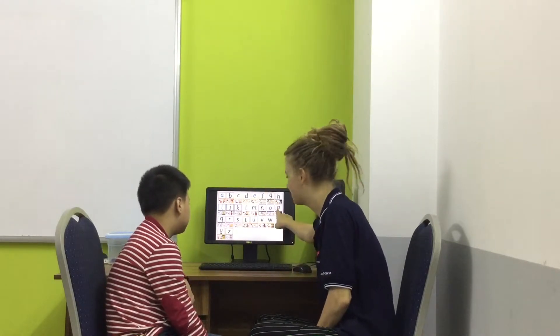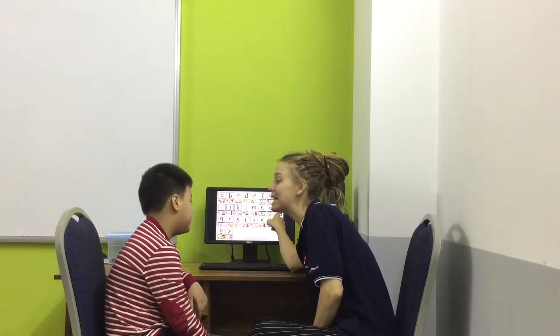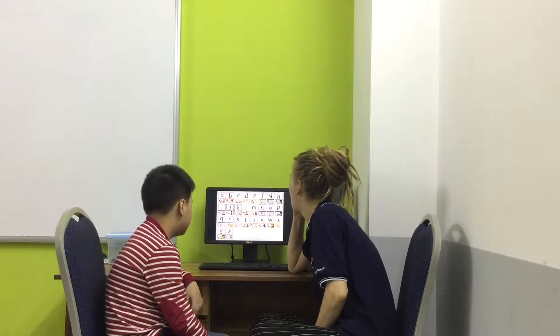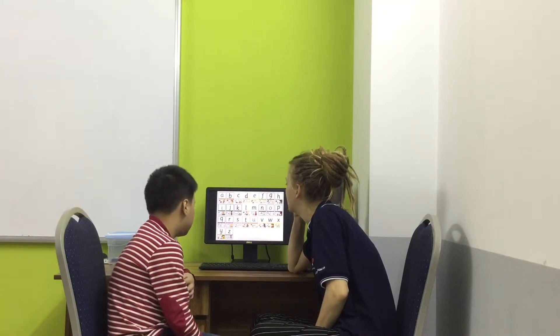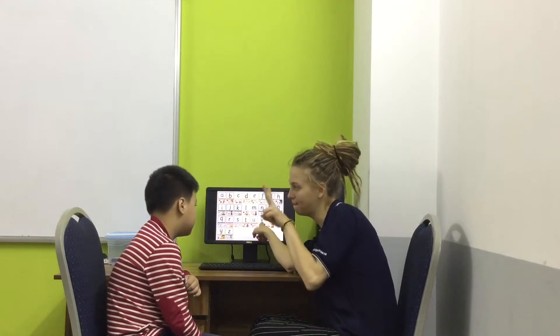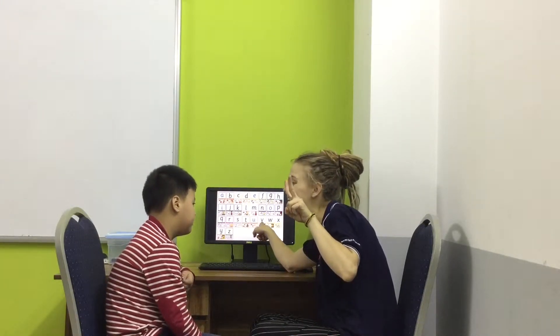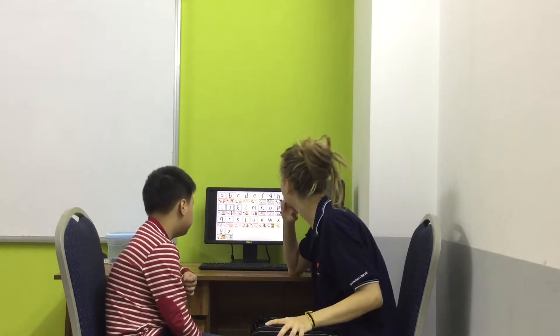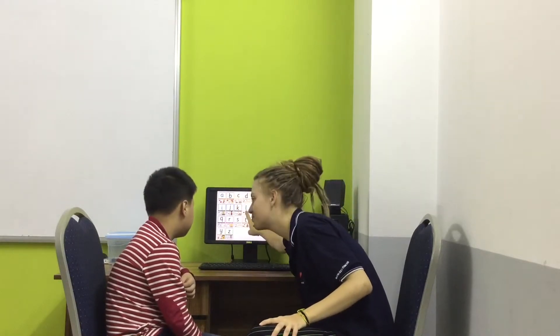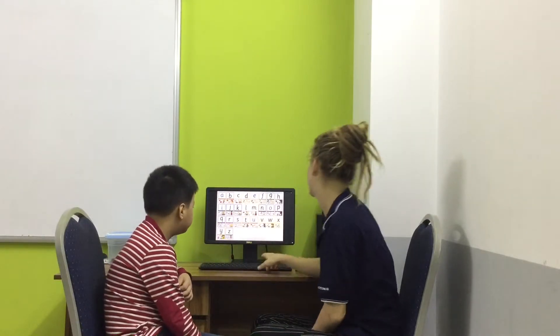What letter is this one? P. D. Okay. One. Two. This one. D. D. Okay. That's okay. That's okay. And this one? L. Remember. L. Oh man. Yeah. Very good.